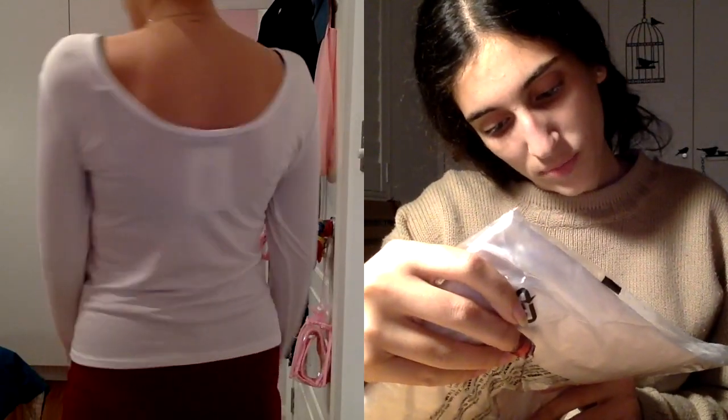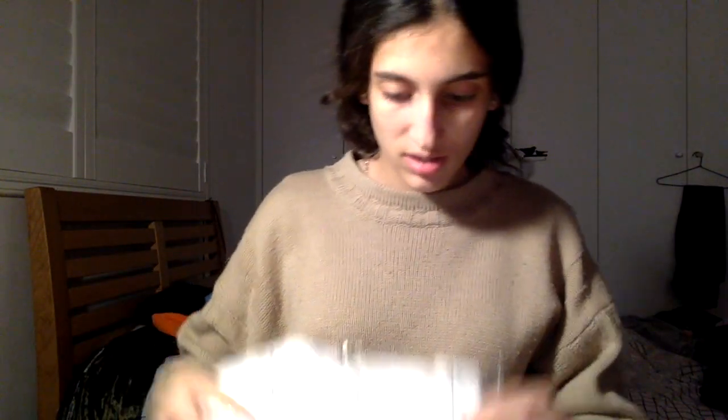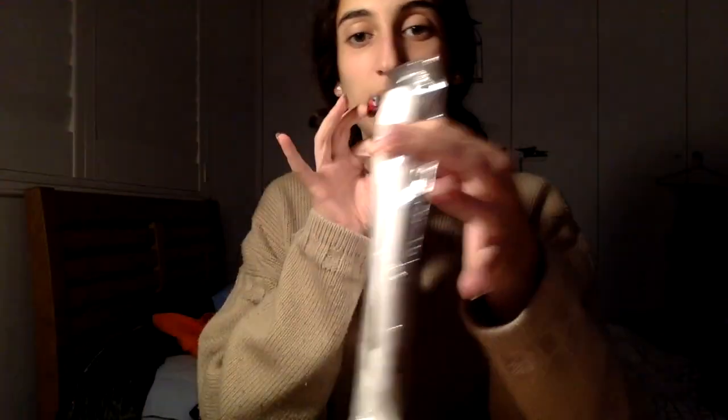One other thing I got — I've left it in the bag because it's nothing fascinating — it's just a long-sleeve scoop neck white top. That's all it is, nothing special. That's how everything comes: in a bag with the warnings, blah blah blah, recycle, whatever.